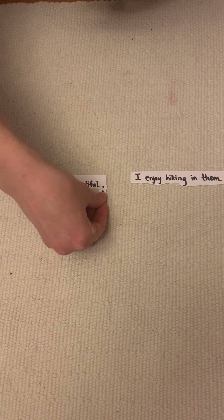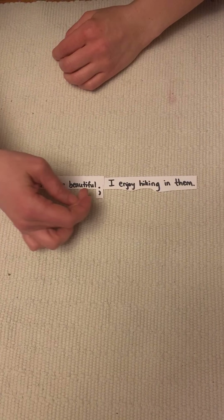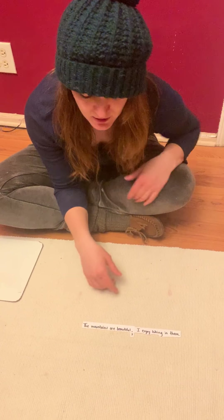But we also can combine them with a semicolon. We recognize that this sentence relates to this one. Instead of having a bunch of chopped up little sentences, you can have a smoother, better flowing sentence with a semicolon.